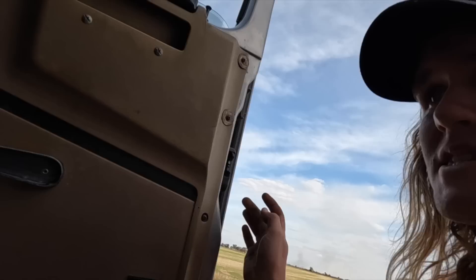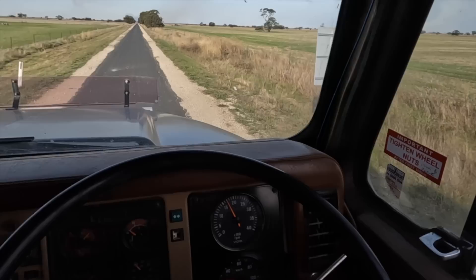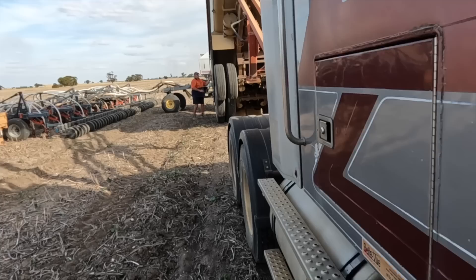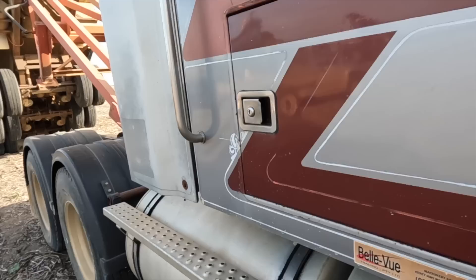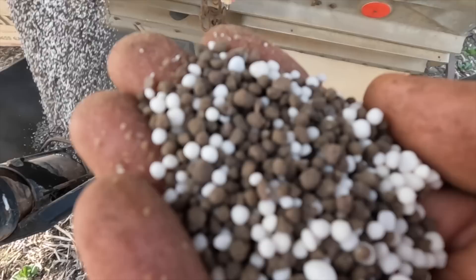The footy's on and the Bombers are winning. We took the truck around and got some fertilizer. We're going to take this down to the air seeder, fill it up and calibrate it. We've already calibrated the canola seed so that's right to go - we just got to get the fertilizer in. This stuff is MAP and urea mixed together - should be real good for the canola hopefully.